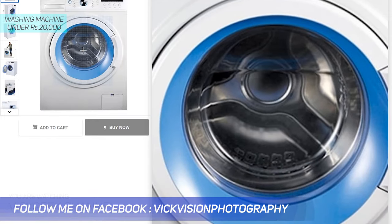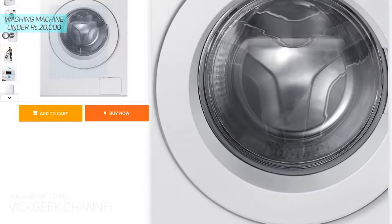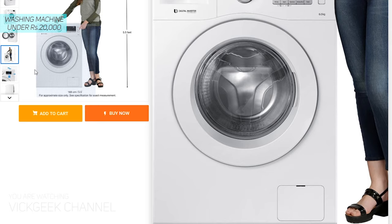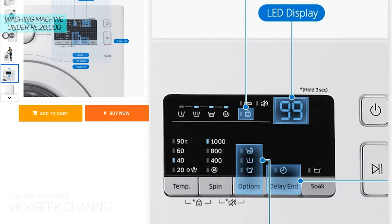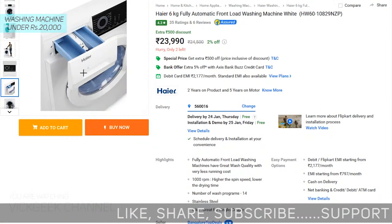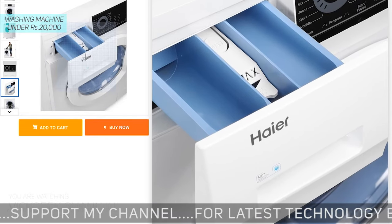If you are looking for brands such as Samsung or Haier, there are certainly models available, though within 20,000 rupees it is very difficult to find them. Still, at around 20,000–22,000 rupees you are getting a Samsung 6 kg front load washing machine with 1000 RPM spin speed and digital display. There is also another model from Haier — a 6 kg front load washing machine with 1000 RPM maximum speed, 2050 watts of power consumption, and digital display.